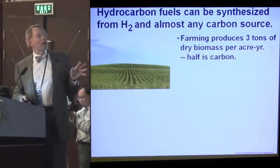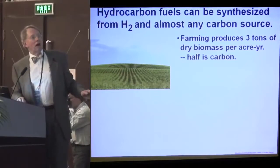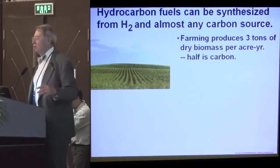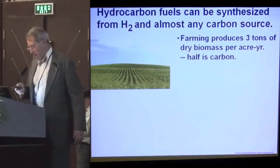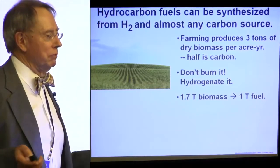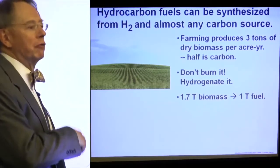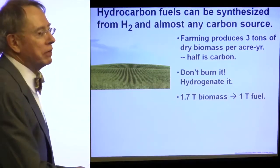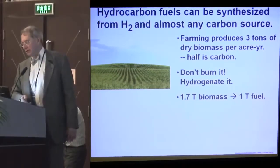We can also get carbon from agriculture. Farming produces about three tons of dry biomass per acre per year, no matter whether it's switchgrass, corn, or trees. About half of that is carbon. But let's not burn it — let's not do what the ethanol people do. Let's use the carbon in it to go into one of those hydrocarbon fuels, adding hydrogen to create the fuels. We'll get about a three-to-one fuel improvement ratio doing that, and about 1.7 tons of biomass would yield a ton of fuel.